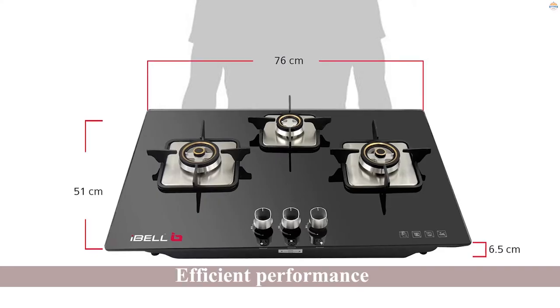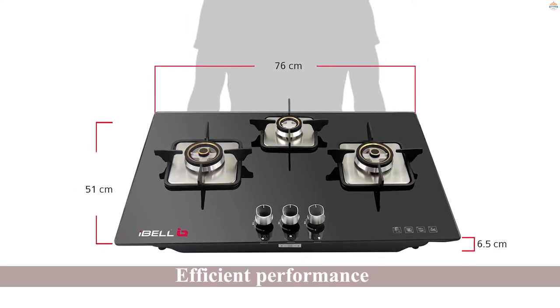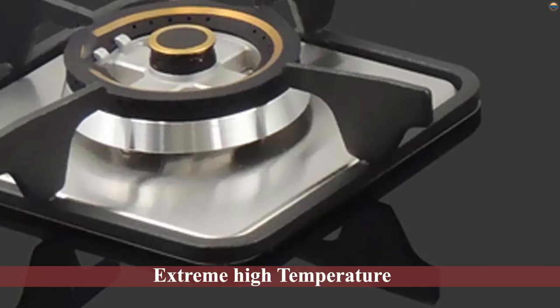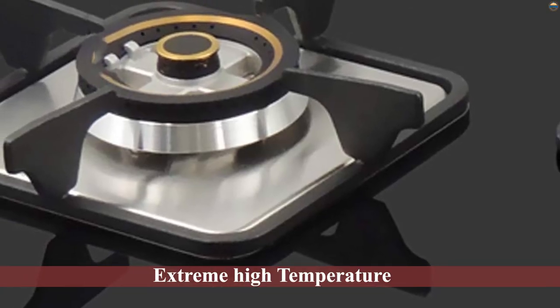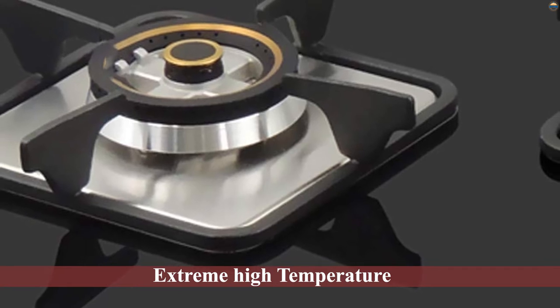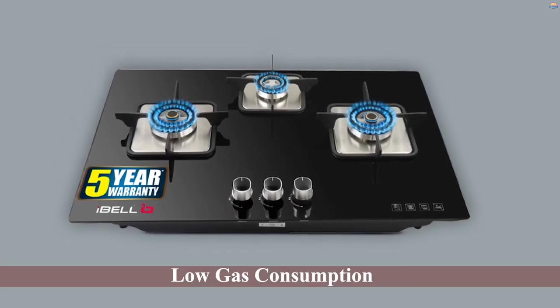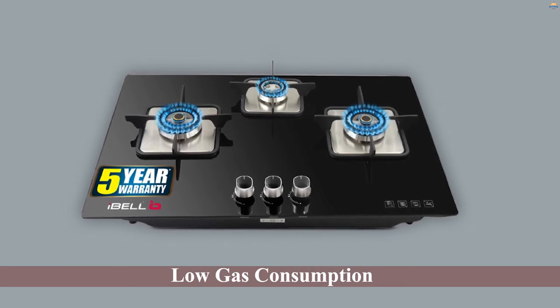The iBell 3 brass burner gas hob has a great design, efficient performance, and is a perfect buy for Indian homes. So if you were looking forward to buying a great hob that is decently priced and has a great set of features, the iBell 3 brass burner hob top will be an ideal deal for you.